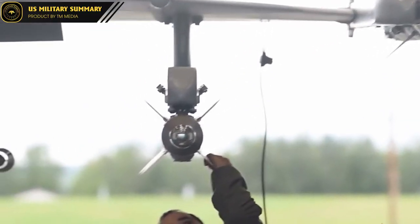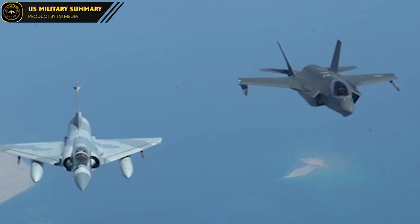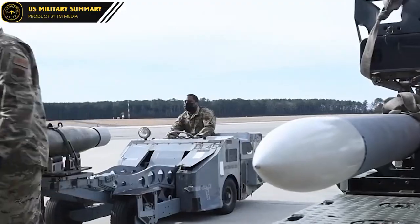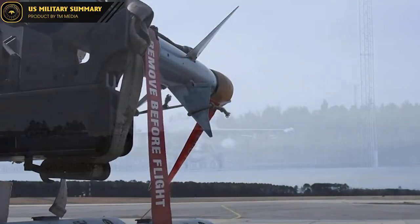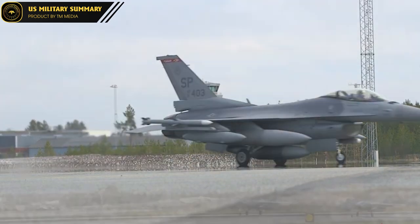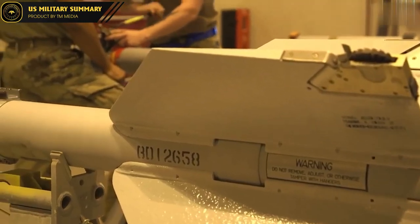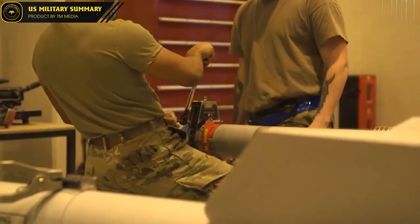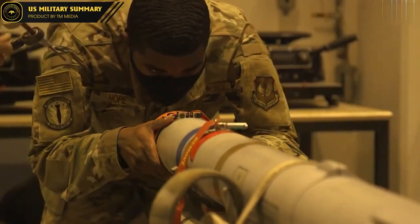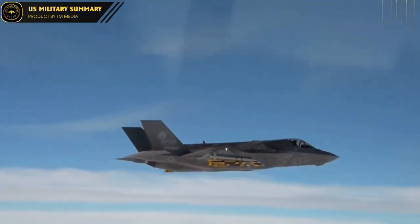However, the AIM-260 also faces some challenges. Because the missile is too large to be carried in the internal payload bay of 5th-generation stealth fighter jets such as the F-22 and F-35, it will have to be carried externally. This may reduce the aircraft's stealth profile, as the AIM-260 is not designed to be stealthy. Nevertheless, it is still seen as an important addition to US combat capabilities, especially in countering competitive rivals such as Russia and China.